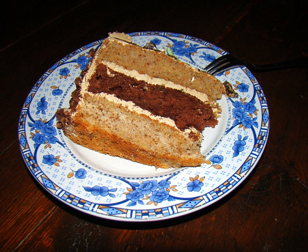Walnut and coffee cake, or coffee and walnut cake, is a cake made with a normal sponge cake recipe with the addition of coffee — usually either instant coffee or camp coffee — and walnut pieces. The cake is often filled with flavored butter icing and topped with more butter icing and half walnuts.